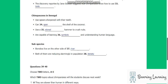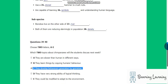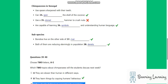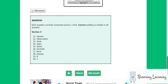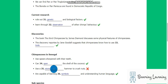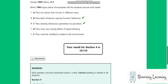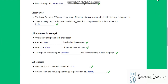That is the end of section four. You now have half a minute to check your answers.